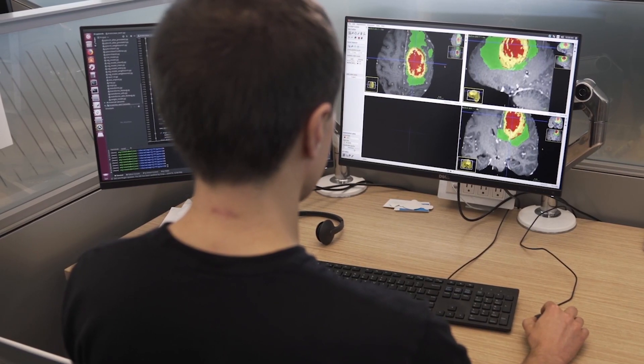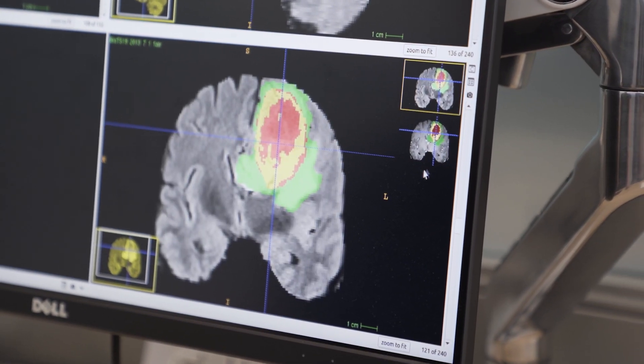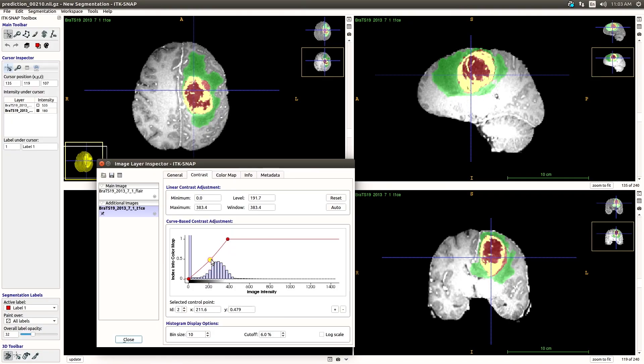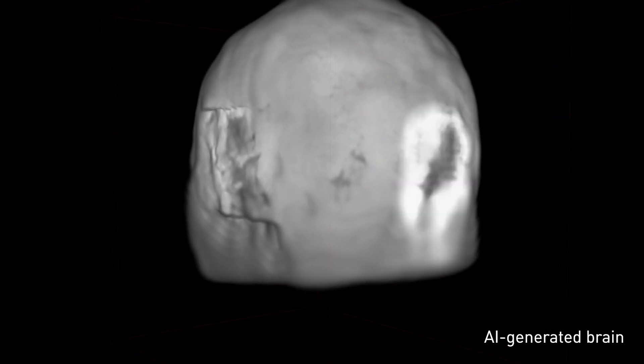We are creating algorithms that can learn the patterns of what imaging data looks like — more specifically, what brain images look like — and algorithms that can imagine new datasets where we can control characteristics such as the age of the patient or the pathology that the patient suffers from. We can now ask our model to generate an almost infinite amount of data.